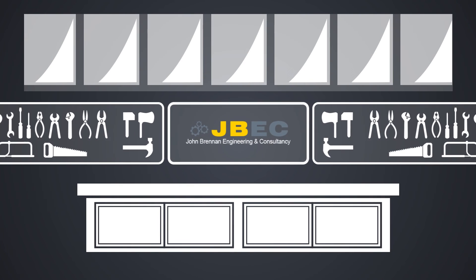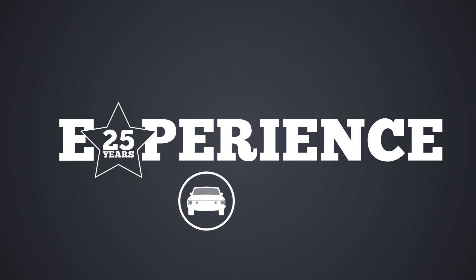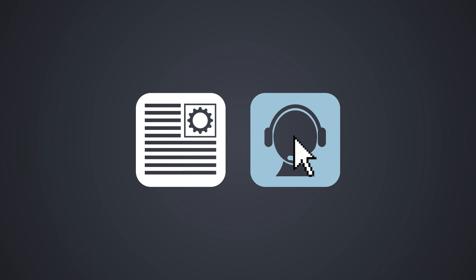Supported by the JBEK workshop facility with 25 years experience in automotive and toolmaking. Experts in control electronics and software, we supply and install on-site, in-person, offering full support and remote login service for extended training and timely support.